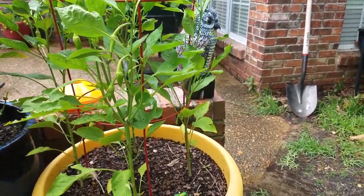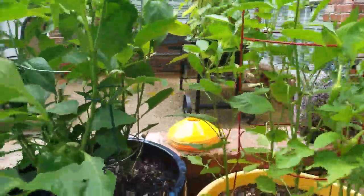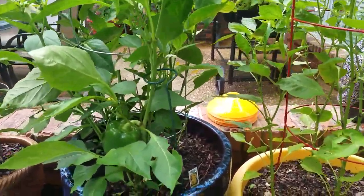But it is supposed to fall over like this. It is supposed to bloom like this. So it's doing exactly what it's supposed to do. Now these seeds are our banana peppers.